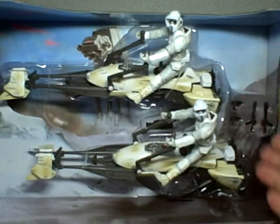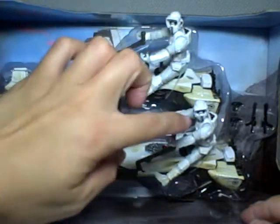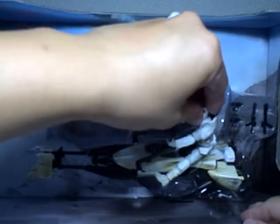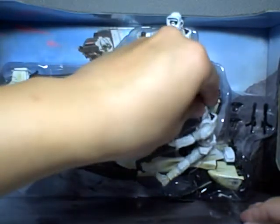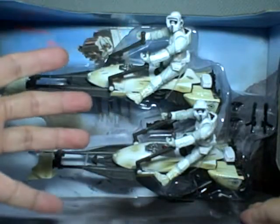These are two identical figures and vehicles — two of the same kind of speeder bikes. The figures are exactly the same; there's no difference between them. They're both biker scouts, I think — biker scouts, sorry. And I'm really a big fan of the biker scouts.